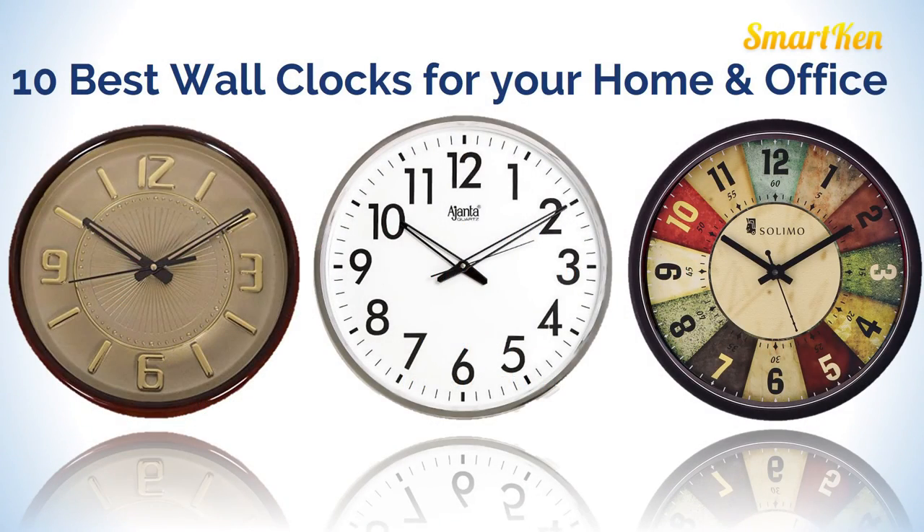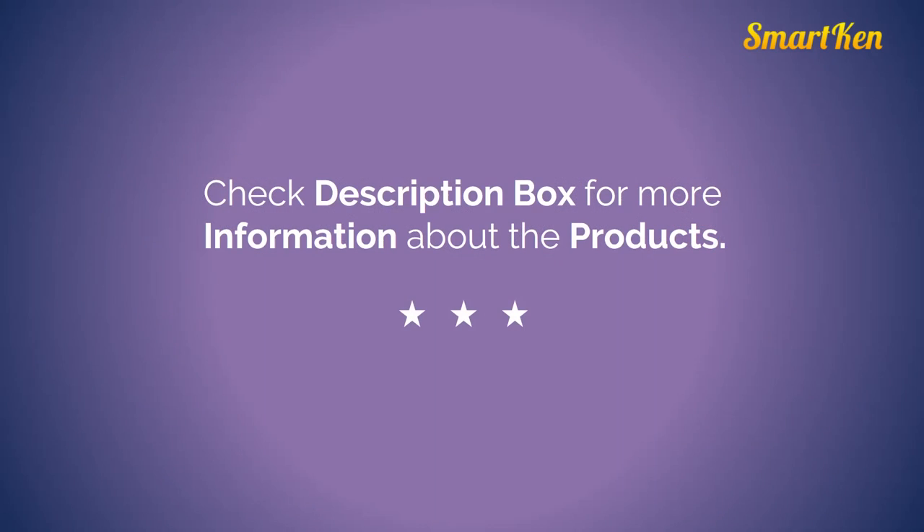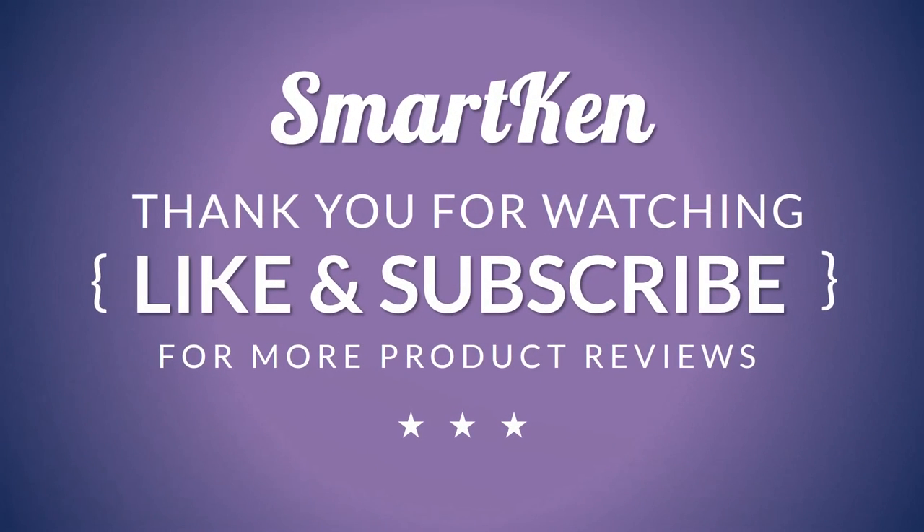So friends, this is the collection of 10 best wall clocks. Hope you like this video. Check the description box for more information about the products and more recommended products. If you like this video please share and subscribe to our channel for new videos. Thank you so much for watching.